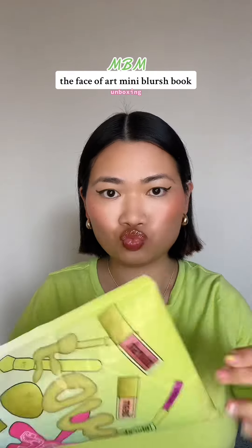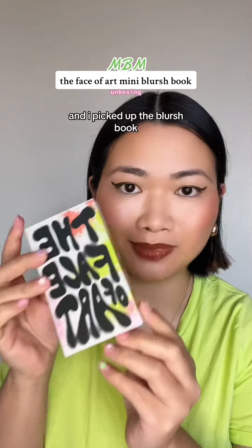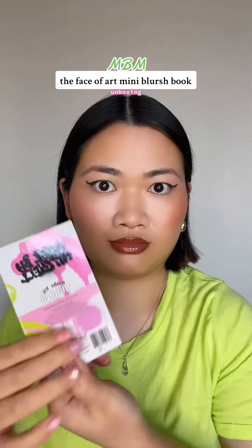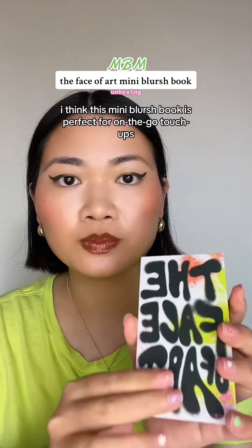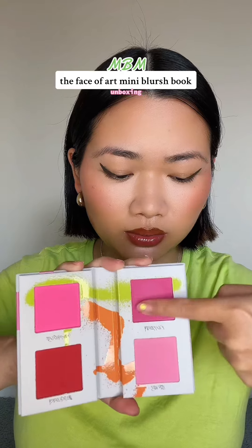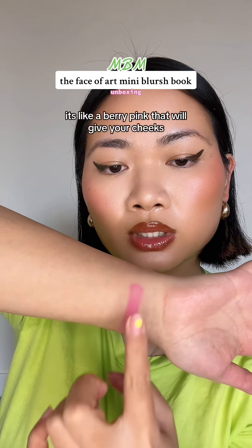Mitchell brought out a new graffiti collection, and I picked up the blush book. I think this mini blush book is perfect for on-the-go — it's so compact. They have four brand new shades of pressed blush; let's swatch them all.